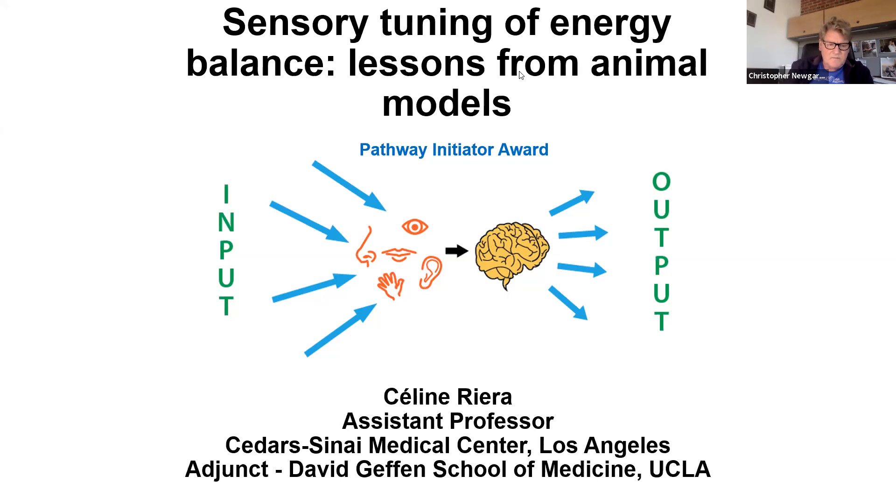Thank you so much, Chris, for the kind introduction. I hope everyone can hear me okay. I'm going to tell you about the work that has been ongoing in my lab since it opened four years ago, and most of this work has been enabled by the Pathway Award, I have to say, so I'm very thankful for the opportunity to have received this award.